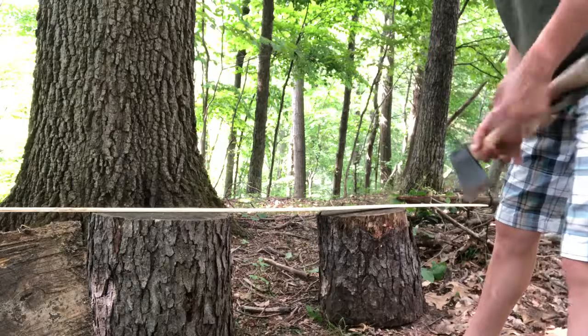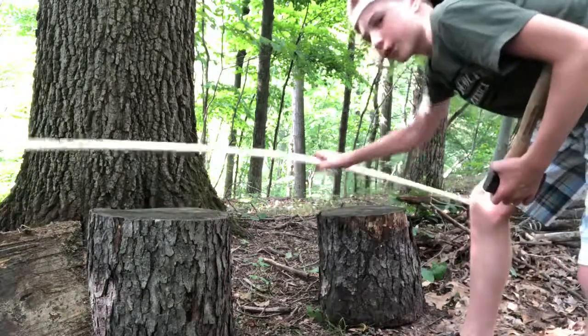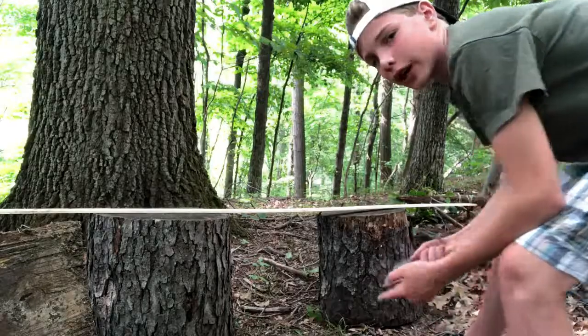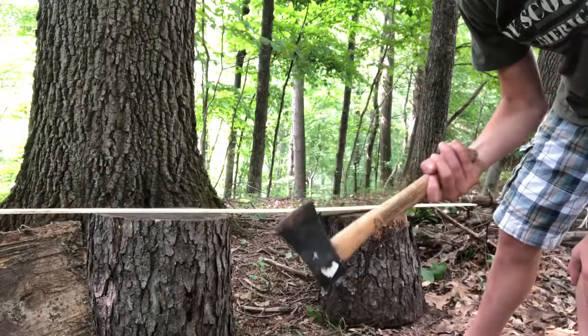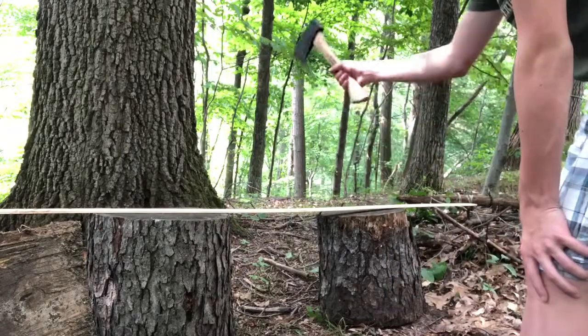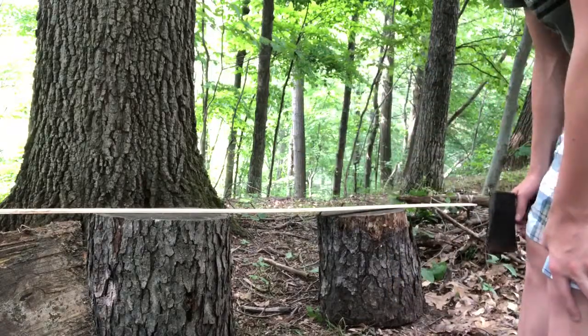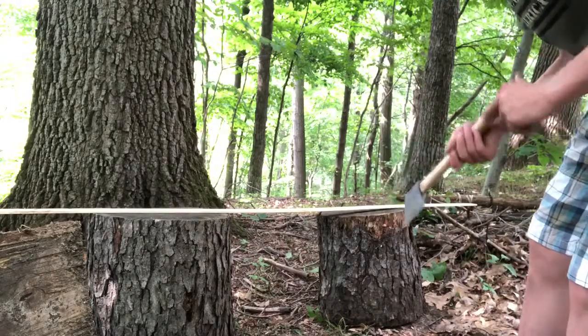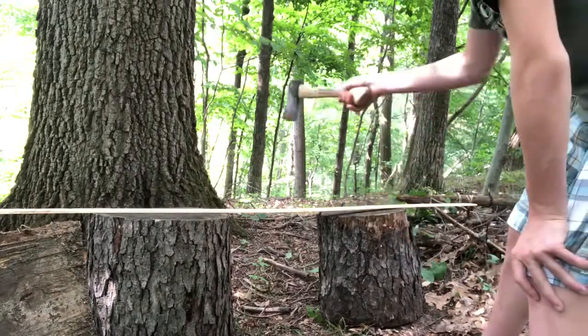Okay guys, so up first we have this extremely flimsy piece of wood. Place your bets down below in the comments whether you think it will even survive a hatchet. Now what I'm going to do first is I'm literally just going to drop it on it and see if it will withstand that, and then slowly I will put more pressure onto it and see how much it can stand. This is basically just dropping right here.